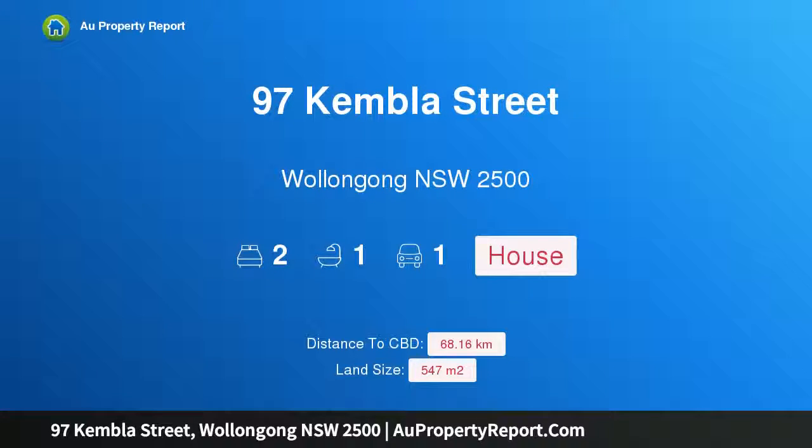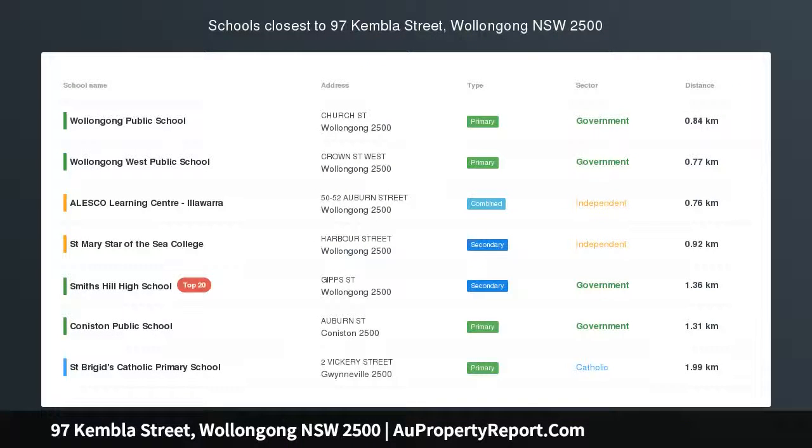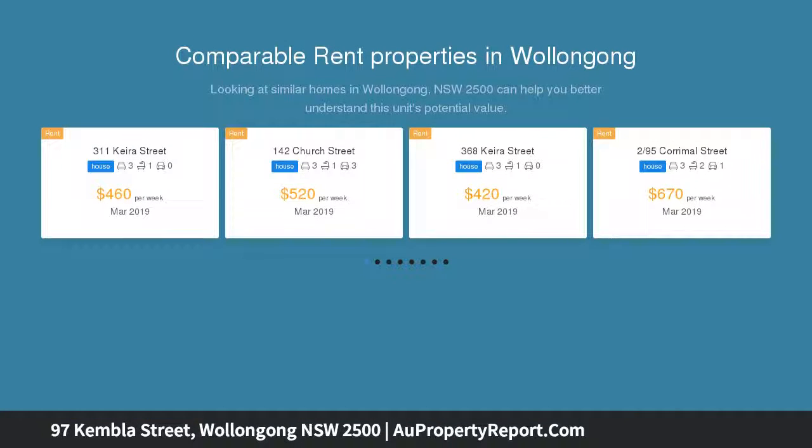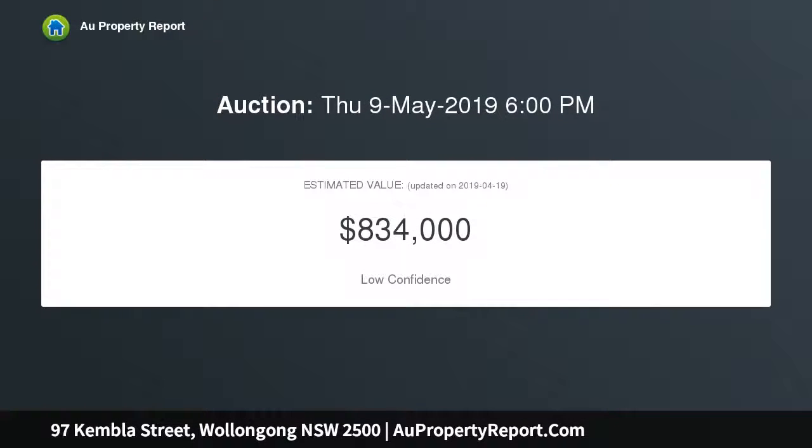Hi, I am glad to introduce property 97 Kembler Street, Wollongong, NSW 2500 — a family home offering potential and ultra convenience. If you seek an excellent investment opportunity or family home offering space, potential and convenience, this single-level residence is sure to impress. It occupies an ultra-convenient 547 SQM parcel in the heart of Wollongong.